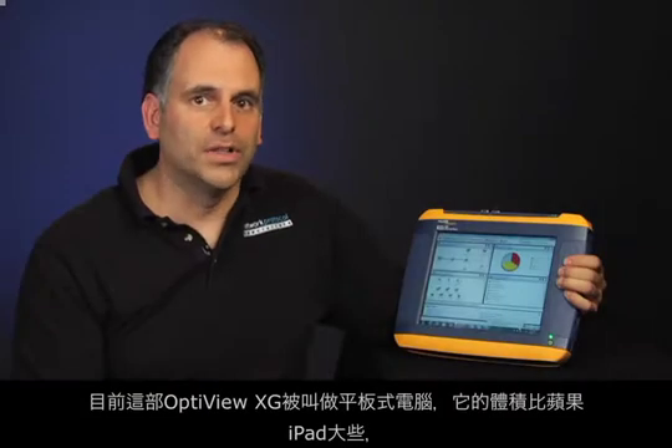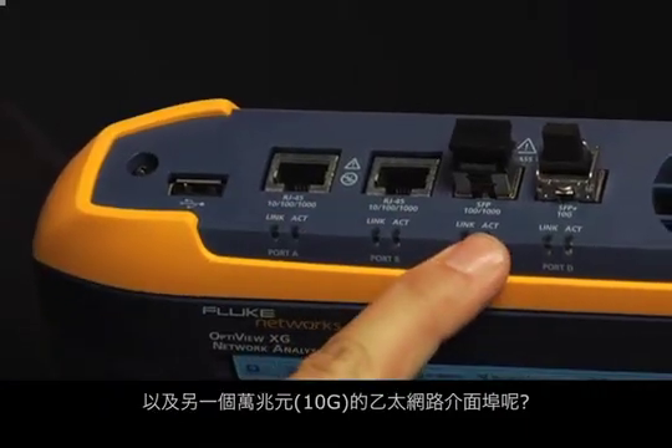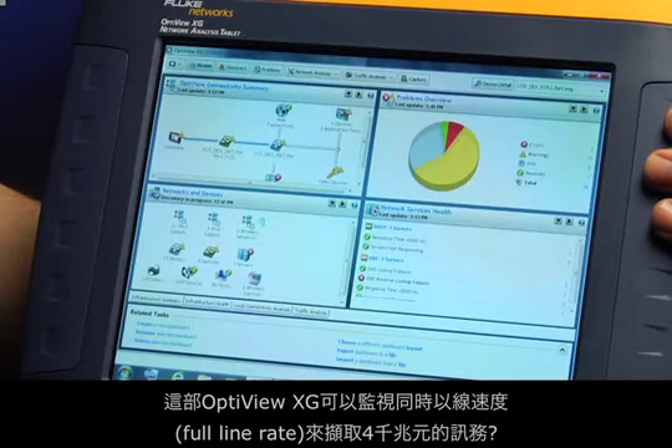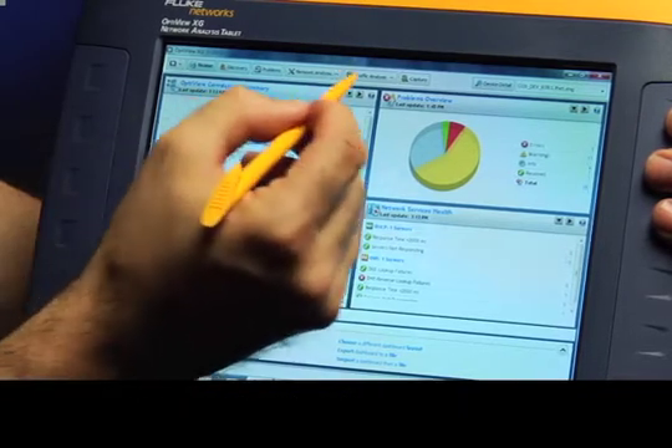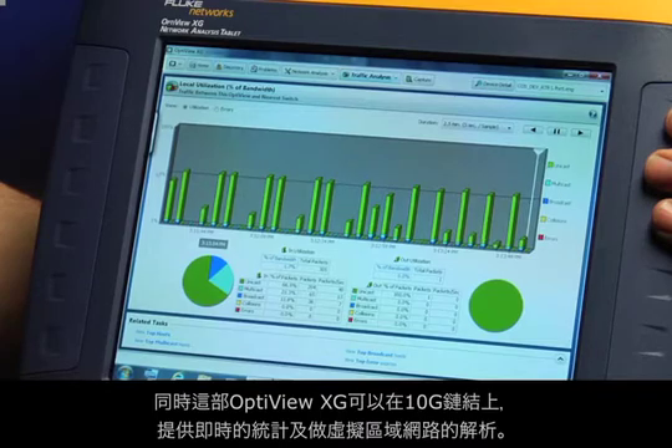They call it a tablet, and while it's bigger than an iPad, does an iPad have two 1GB ports and a 10GB port that's capable of capturing up to 4GB of traffic at full line rate? It can also provide real-time statistics on 10GB links plus VLAN decoding.